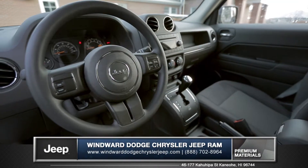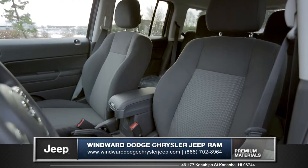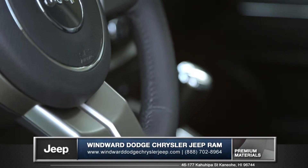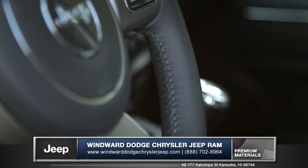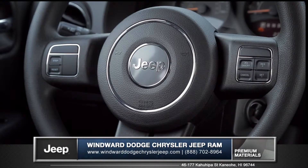The Patriot features a spacious interior with soft touch materials for added comfort. The available heated front seats will help on those cold mornings, and an available leather-wrapped steering wheel shows off the renowned workmanship. Steering wheel controls will let you keep your eyes on the road and your hands on the wheel.